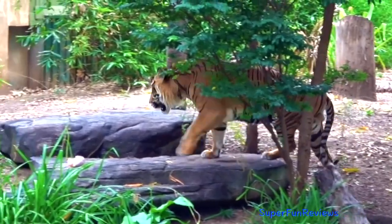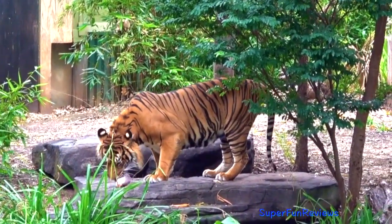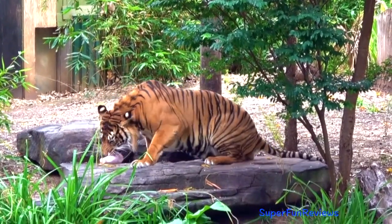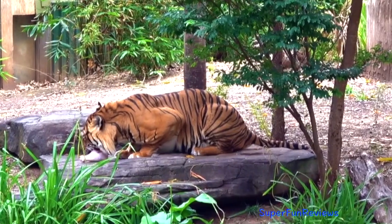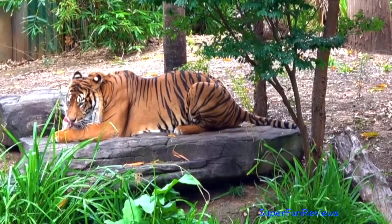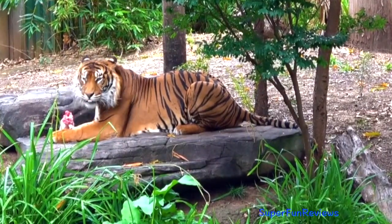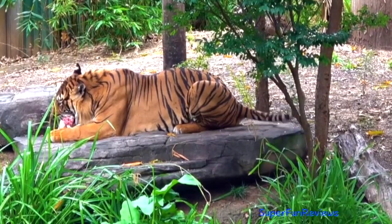Sumatran tiger. This tiger is at my local zoo — this is a very large male. This Sumatran tiger is the smallest of all the species and has the darkest orange fur. Sumatran tigers are only found in Sumatra these days, apart from zoos.